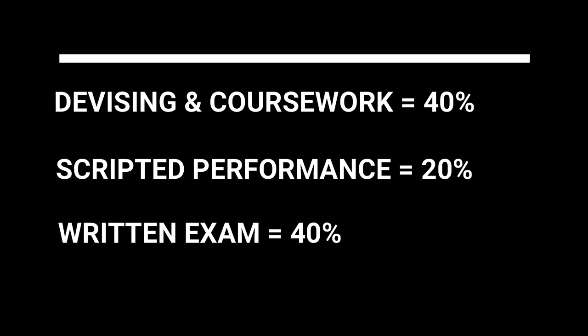The second is a scripted performance — a short extract from a published play performed to an examiner who will mark you on your performance on the day — and that's worth 20%. Finally, at the end of year 11, you will complete a written exam worth 40% of the course.